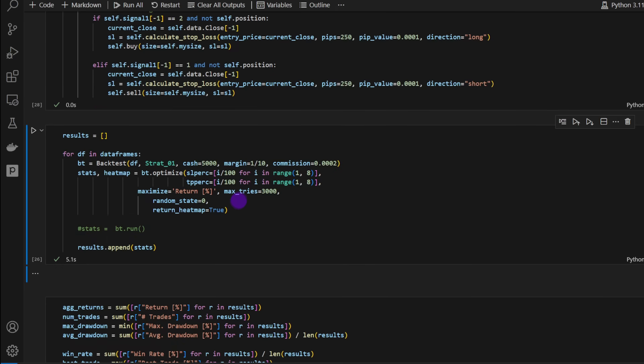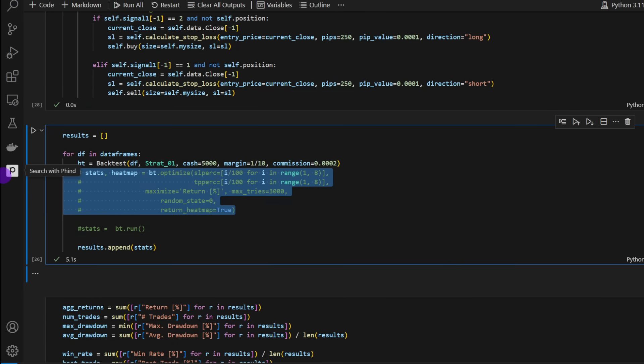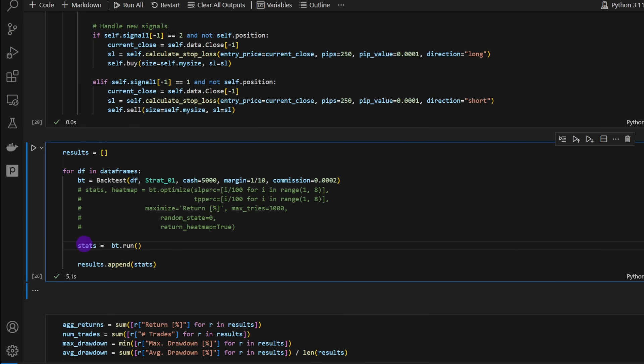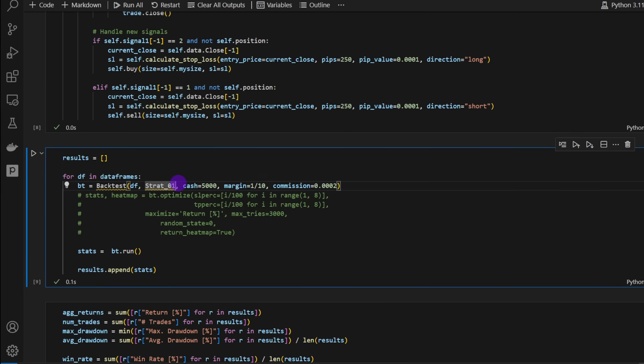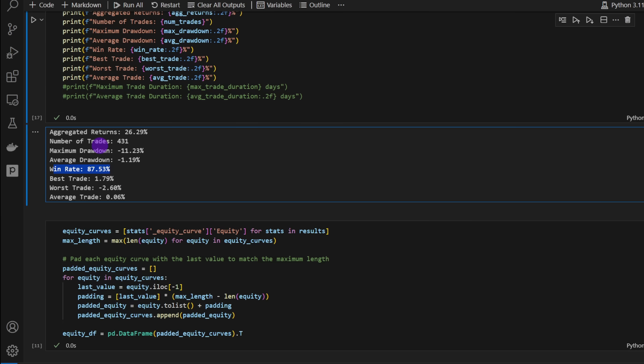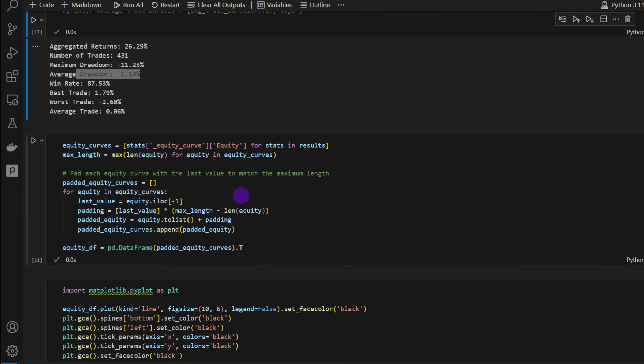Running Strategy 2 as-is without optimization, we get a win rate of 87%, a return of 7.5% on one equity, and aggregated returns of 26% — not extremely high for such a high win rate. The maximum drawdown is -11% and average drawdown is -1.2%, which is acceptable. I'll explain why we're getting a high win rate but relatively low aggregated returns.